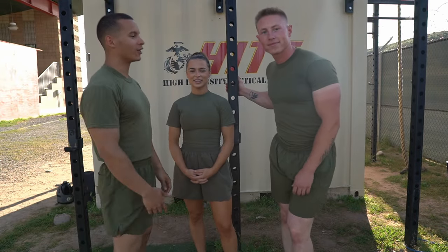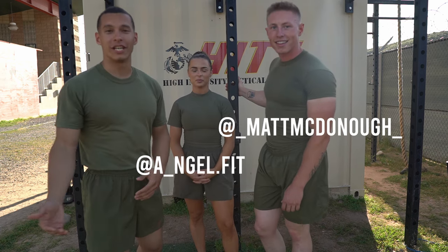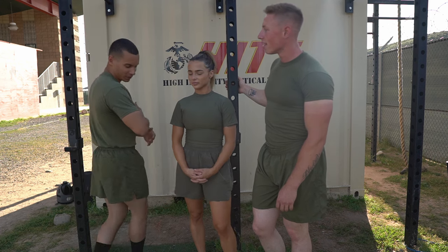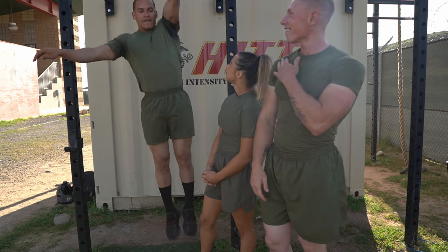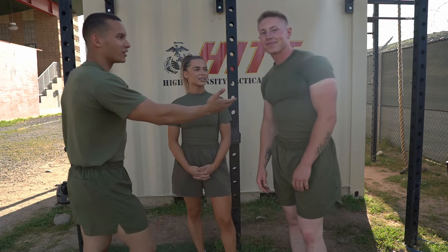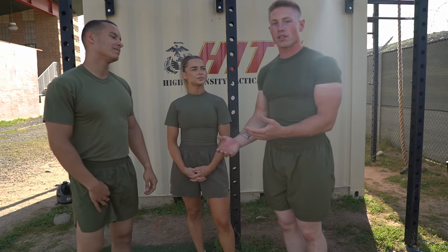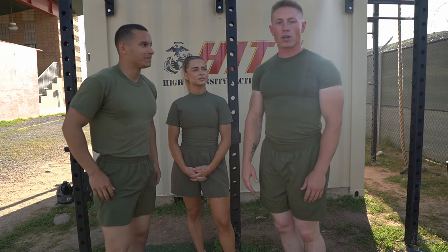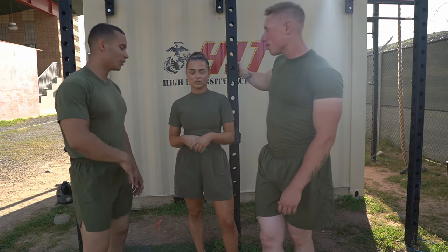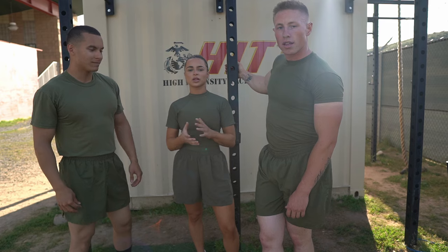Hey, what's going on guys? This is Anthony Aguilar, Matthew Thomas, and Angel Romero. In this video we're going to give you a bunch of tips on how to better your PFT. I'm going to be doing the pull-up stuff, Matthew's going to help with the runtime since he gets sub 18-minute three-mile, and Angel is going to show tips and tricks for crunches.